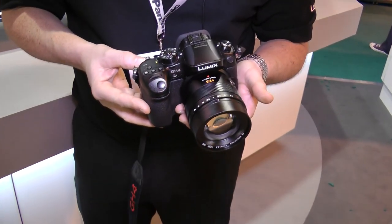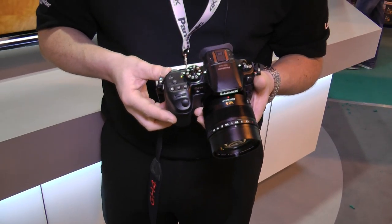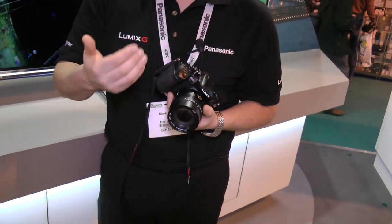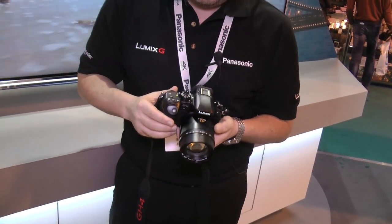So really taking the banner from the GH3 and going ahead and adding 4K video to it. You've got that fantastic range of Leica lenses — the 25mm, the 45mm. The lenses we create with Leica, such as the 12-35 and 35-100, are all to a Leica standard, so you're going to get really crisp, clear images with good depth of field at both telephoto and wide angle. That's fantastic.